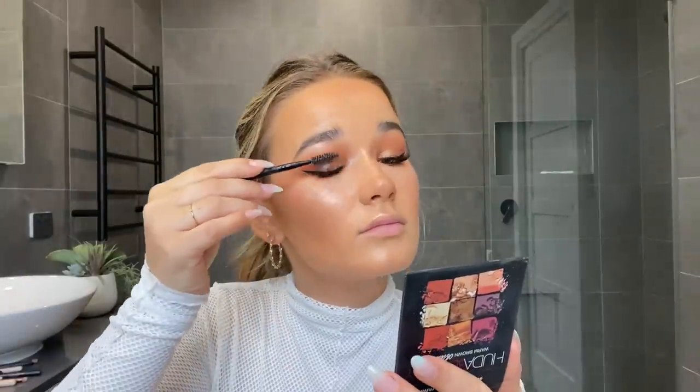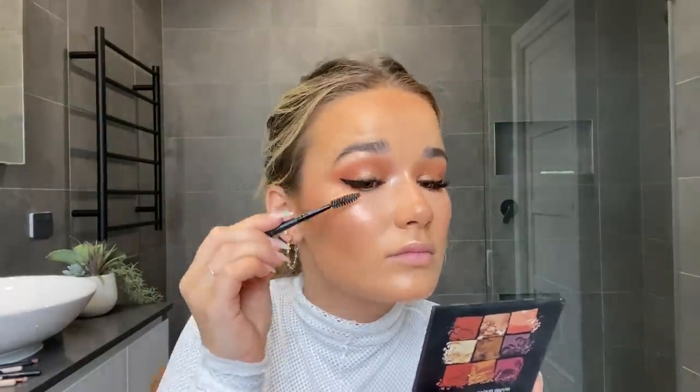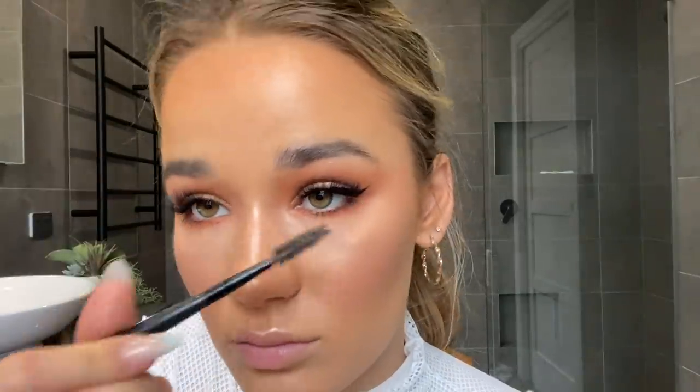Then I take a brown eyeliner and tightline the top of my eyelid just to get rid of any gaps at the top of my lid. Then I take my spoolie and brush through my eyelash extensions to remove any shadow that has fallen on them. I move on and use a Covergirl mascara — I'm not sure exactly which one — just lightly on the bottom eyelashes. I then run my spoolie through to get rid of any clumps and make them look softer.